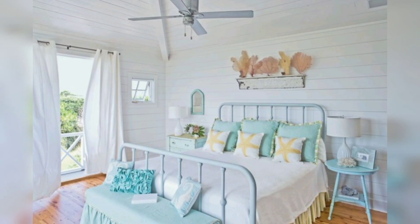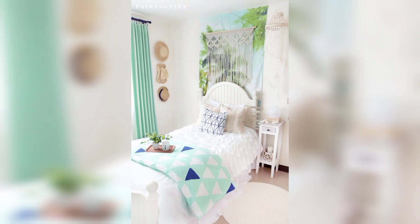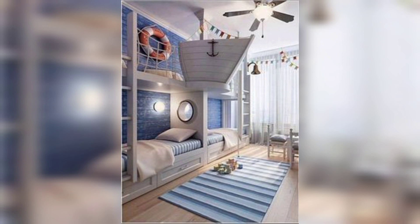Creating a summer bedroom is all about embracing light, bright, and airy colors and textures. By incorporating these elements into your color scheme, furniture, bedding, window treatments, and decor, you can create a space that feels like a relaxing summer retreat. If you liked this video, don't forget to press the like button and subscribe to my channel. Thank you so much for watching.